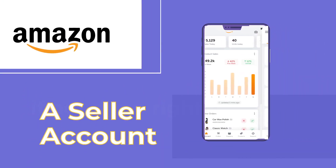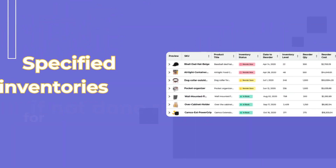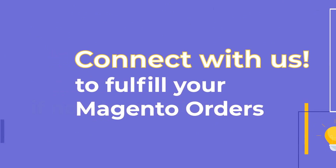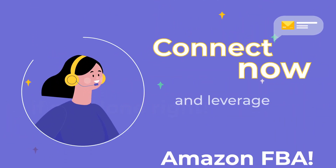Now to get all of this, you just need to have an Amazon seller account, products listed in the Amazon Catalog, and specified inventories for FBA. Then connect with us to fulfill your Magento orders. Explore and write with us here. Connect now and leverage Amazon FBA.